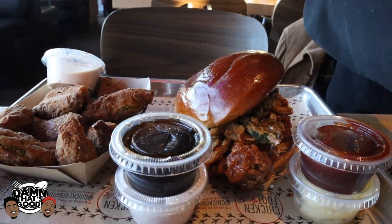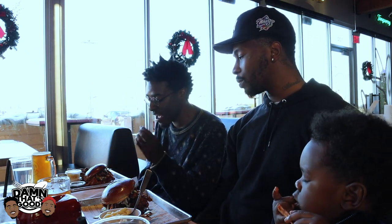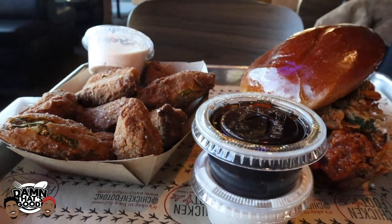Chris got the Sticky Chick and I got the habanero hot — y'all know I had to get some heat. It looks hot, super hot. Everything, the vegetables are fried on here. It's got some type of sauce. Oh man, this thing looks really good. And we also got some fried pickles and these Southwest fries.